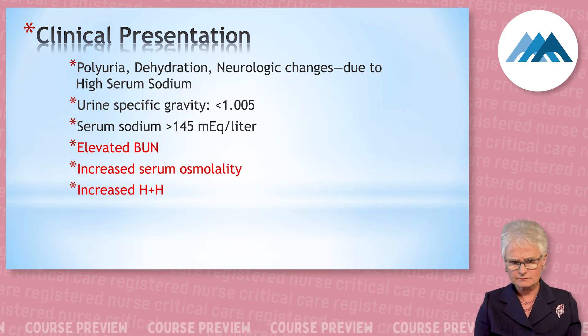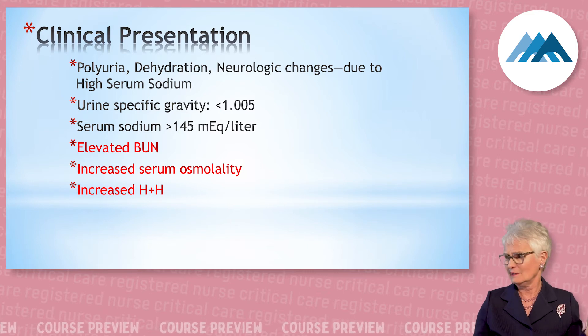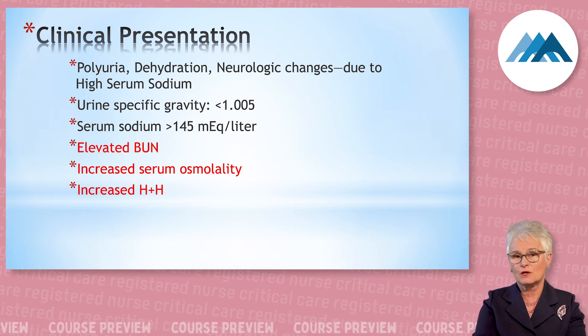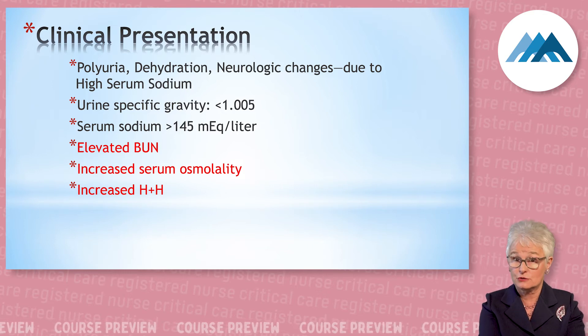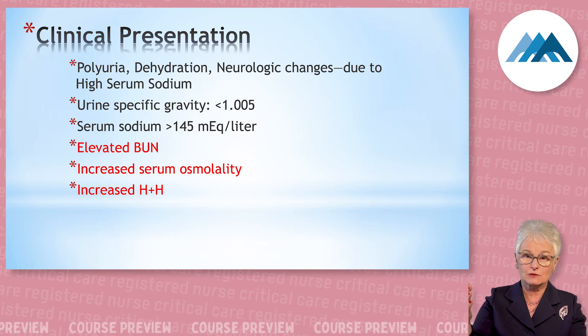You might come in and say the H&H is going up — have you given the patient a unit of blood? And the answer is no. This patient is what we call hemoconcentrated. We've removed the fluid and they become more hemoconcentrated, so H&H goes up.